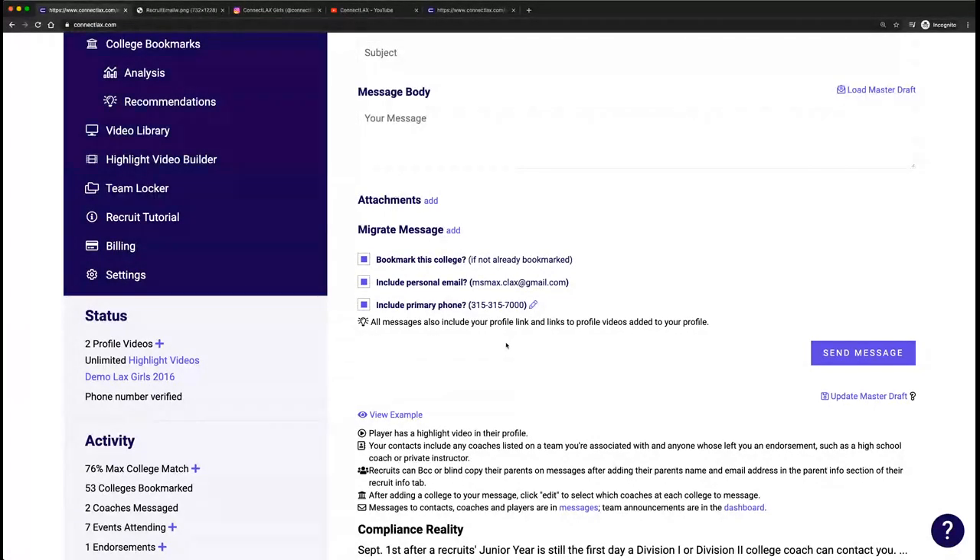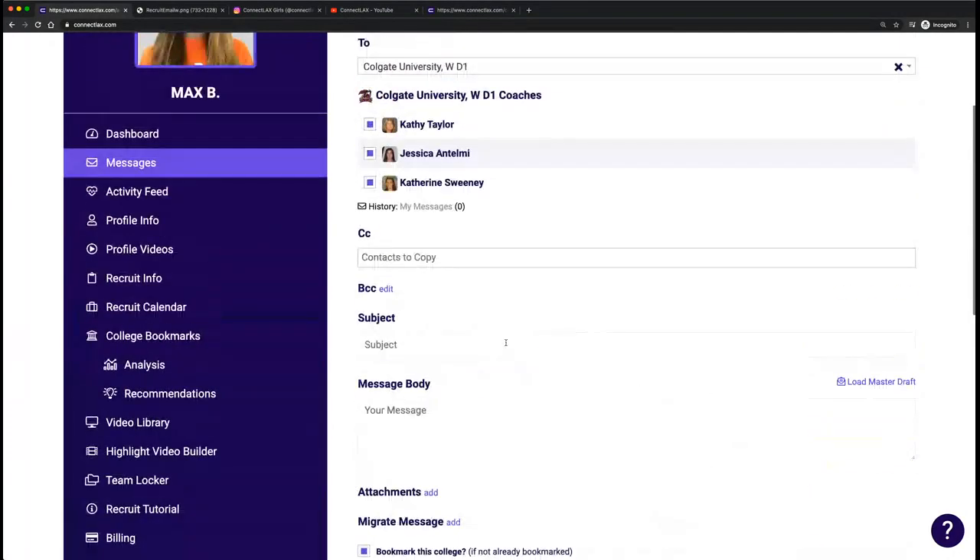We have a question from Brian: when a coach replies to you and you reply to them, does it go to all the coaches? Yes. It's built so that it shows one coach in messages — the lead contact the coach can set as primary — but it's generally keeping all those college coaches in the loop. Sometimes when you go to message college coaches, you'll see two are grayed out — that's an example where the college uses a single recruiting email like wrecruits@colgate.edu to manage all interactions with players.